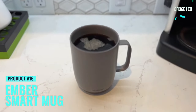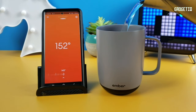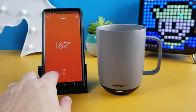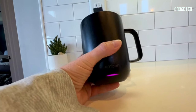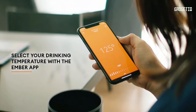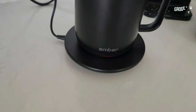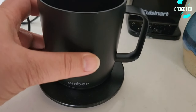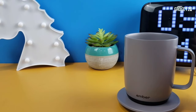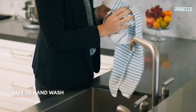A mug that keeps your coffee hot for up to 80 minutes — all day if it's on the sleek charging coaster. Meet the Ember Temperature Control Smart Mug 2, the superhero of mugs. Customize your coffee's temperature with the app, or enjoy it at 135°F straight out of the box. This genius mug knows when to power up and down, saving battery life intelligently. Plus it's easy to clean and waterproof.